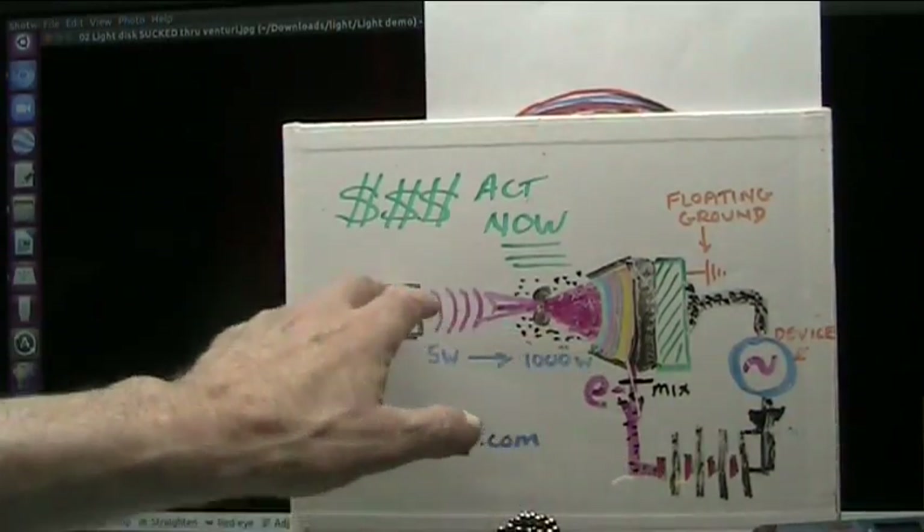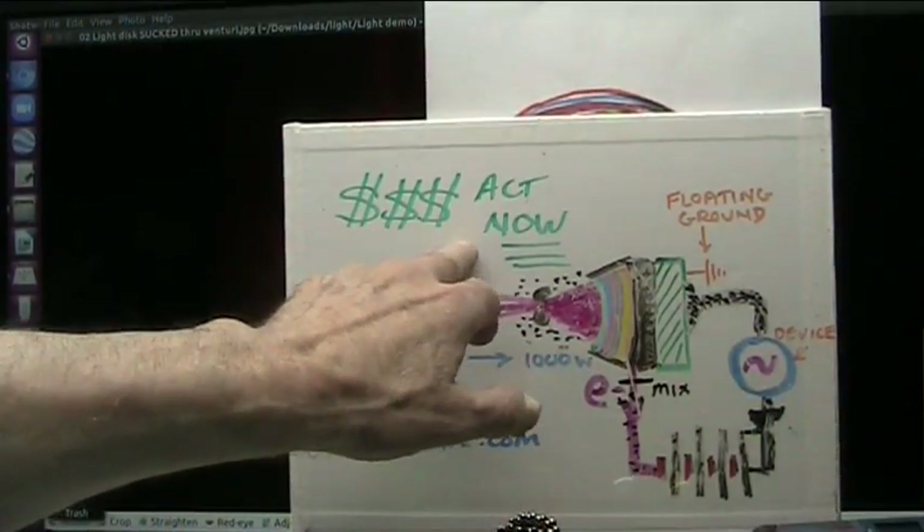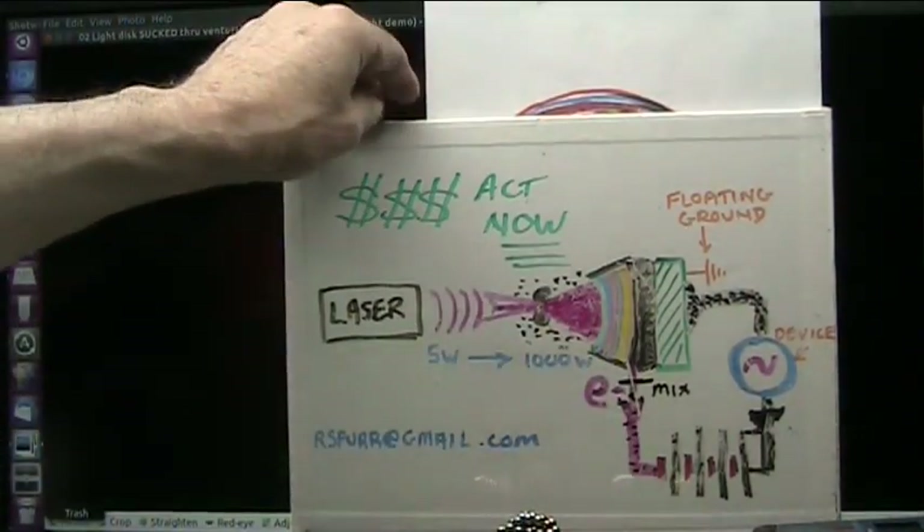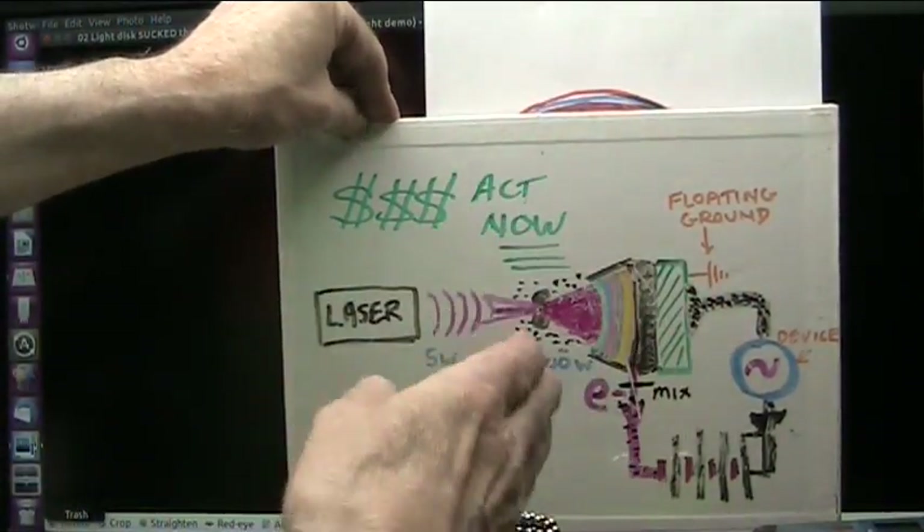I've been showing this right along, and I put dollar signs — act now — because I'm telling you right now, this is brand new. Somebody gets in early, they're going to make some money. I don't want any money myself, but I want this done.